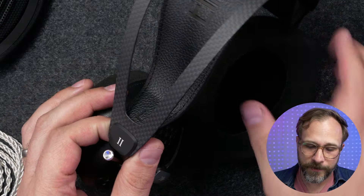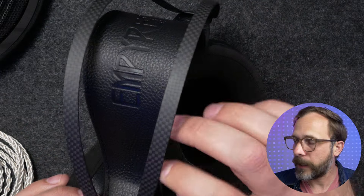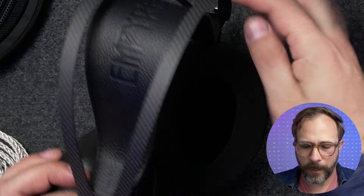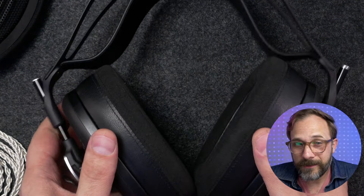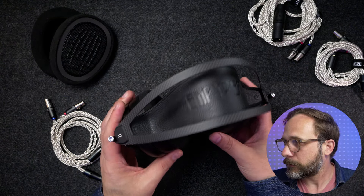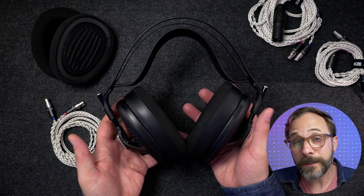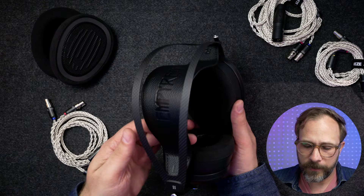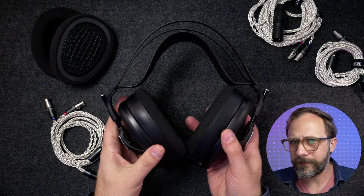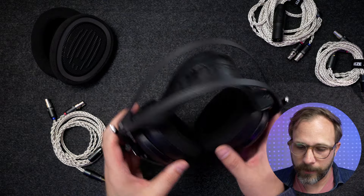Up here at the top, this is interesting — I didn't expect this — it looks like they're using real carbon fiber for the headband, whereas a lot of headbands use a steel band. Ostensibly that is to reduce weight, or maybe just make it look extra cool — I think it does both. Overall this is a surprisingly lightweight headphone, and it's a very, very comfortable headphone.